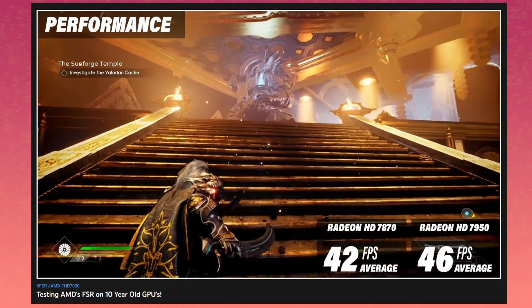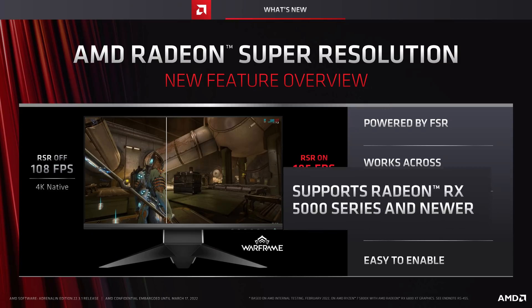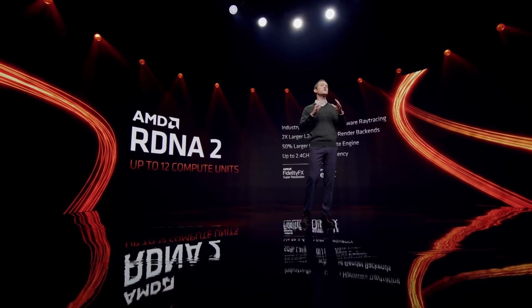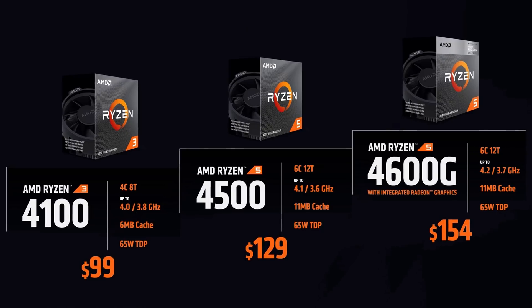And to add more injury to the insult — anyways — this RX 5000 series cutoff means that your current APUs also won't support RSR unless they have an RDNA 2 graphics chip. I mean, AMD literally just released a new batch of CPUs, some with IGPs, and they won't support it. It's insane to me.